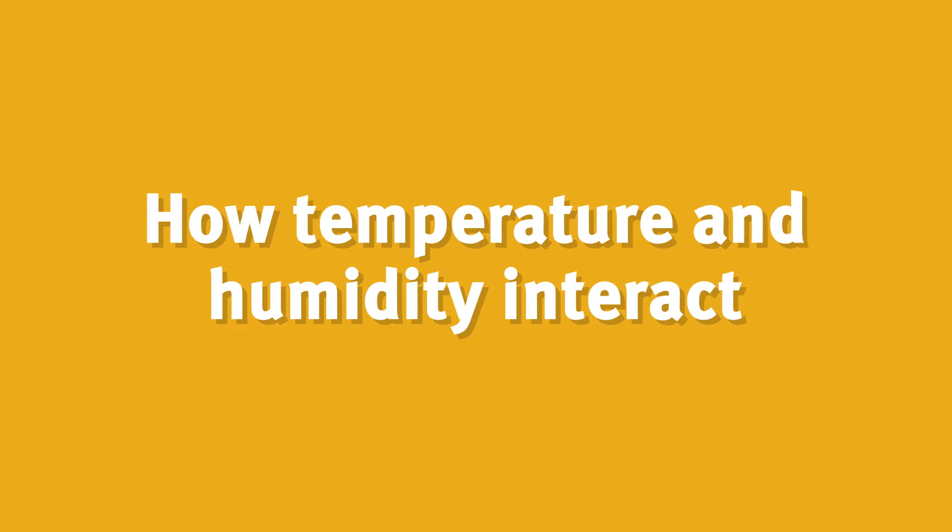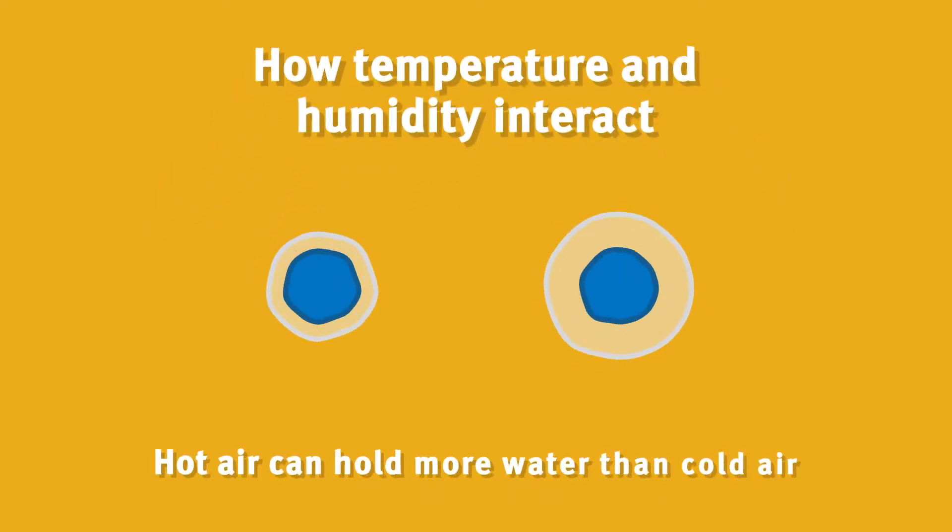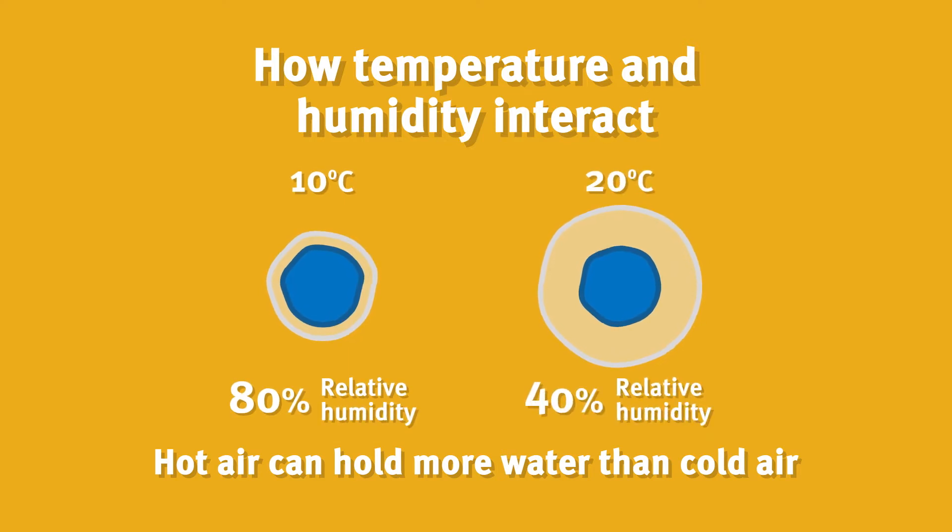About 7,000 litres of water is added to a typical size shed every day. The amount of water that air can hold increases as temperature increases, so warm air can hold more water than cold air.